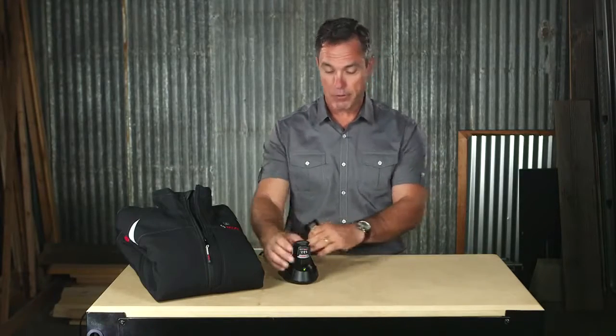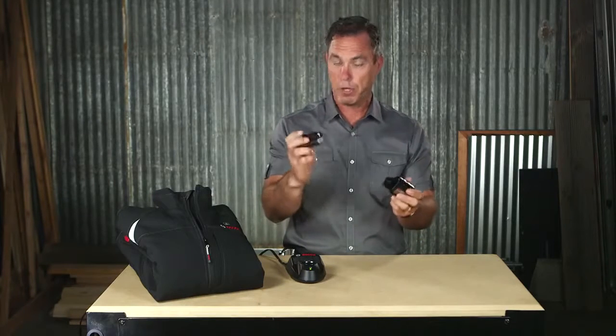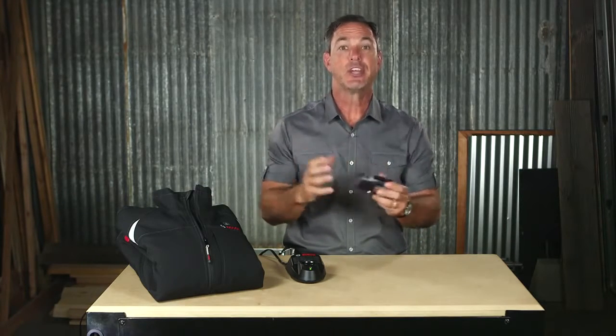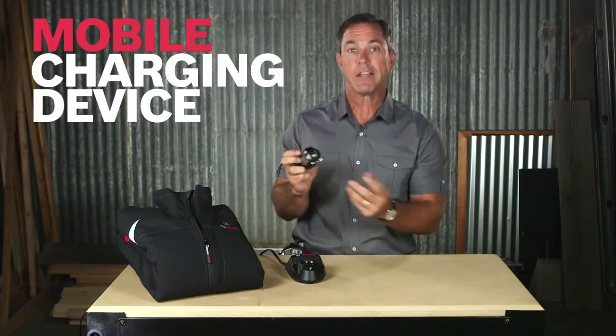This jacket is powered by the BHB 120 12-volt battery holster, and it works with any of the Bosch 12-volt lithium-ion batteries. It'll run for six hours on low with the 2.0 amp-hour battery, and you can even double that with the 4.0 amp-hour battery.